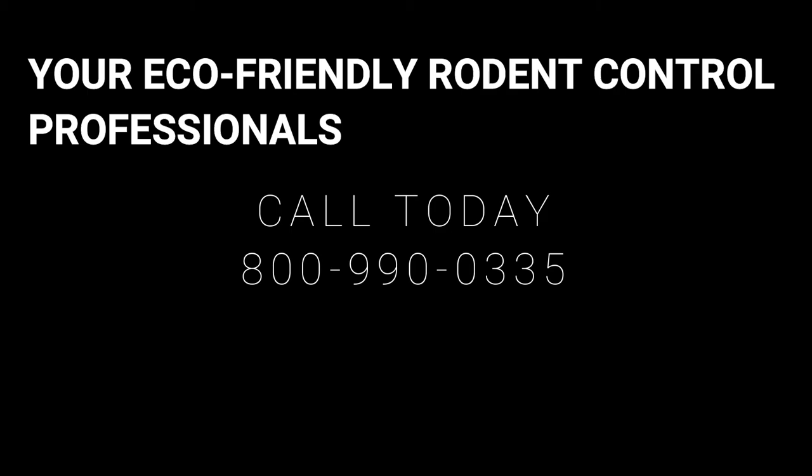If this sounds like the best option for you, we offer environmentally friendly rodent control services. The time to act is now, so don't delay in mouse-proofing your home. If you have any questions, be sure to leave a comment — we would love to hear from you. Go ahead and like and subscribe. That's all for today, thanks for watching.